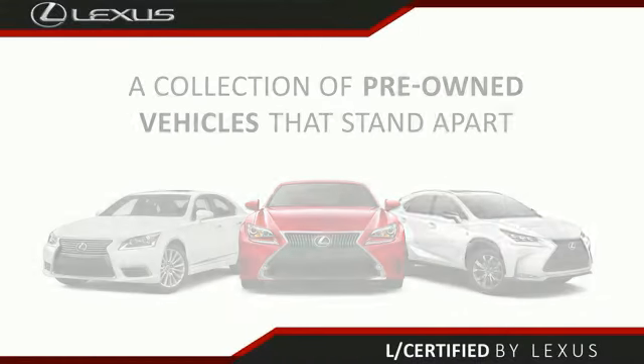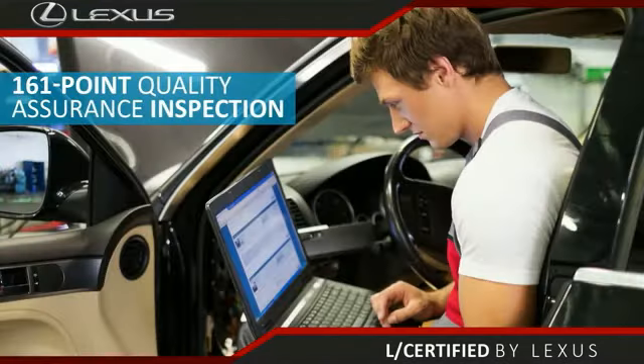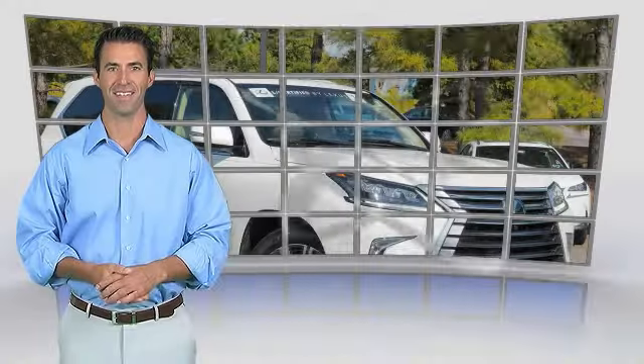Only the best pre-owned Lexus vehicles qualify for the Lexus certified pre-owned program. With a 2-year unlimited warranty, roadside assistance, and a 161-point quality assurance inspection, you can have total peace of mind. Ask your dealer for details about the Lexus certified pre-owned program.